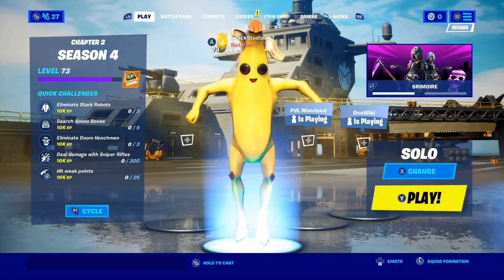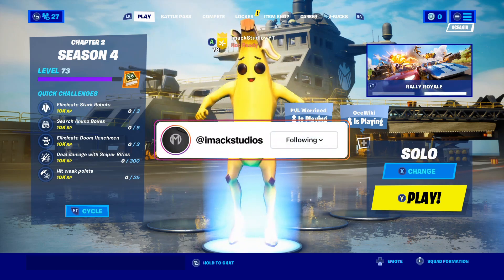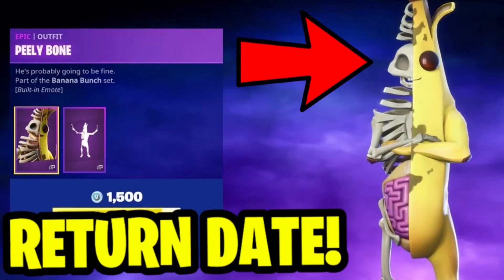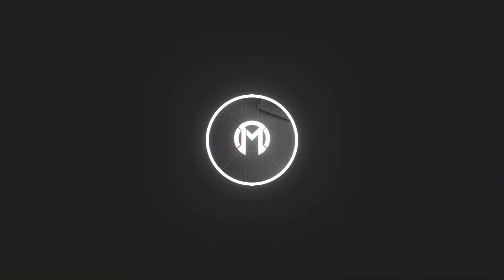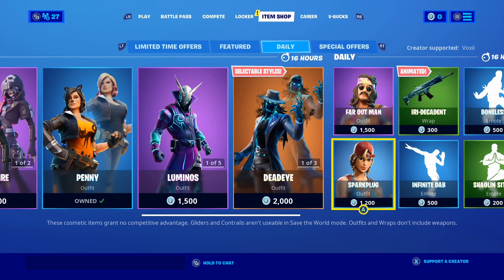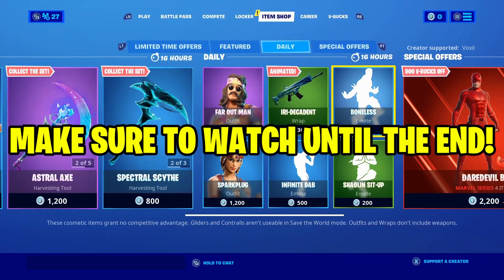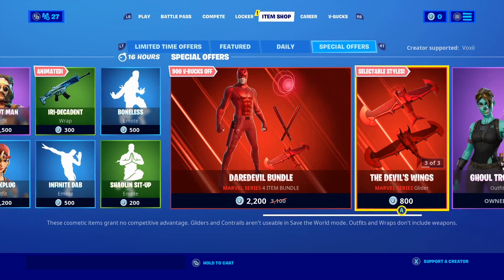Yo, what is cooking guys, I'm Akia, back again for another video. In this video I'm going to be telling you the return release date of the Peely Boned Skin in the Fortnite Item Shop. That is right guys, the Peely Boned Skin is going to be returning very soon, and I'm going to be telling you the return release date and everything you need to know about it.